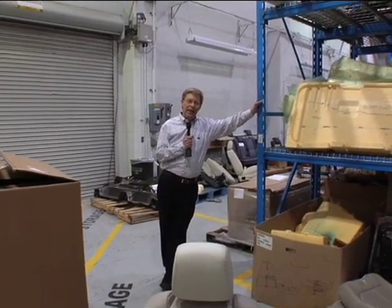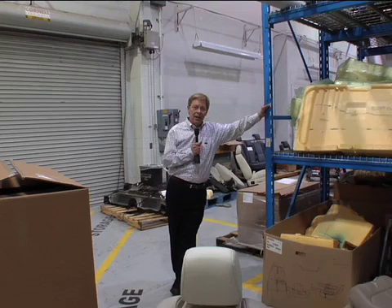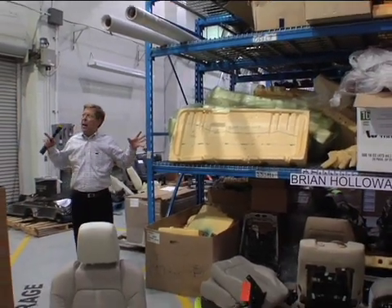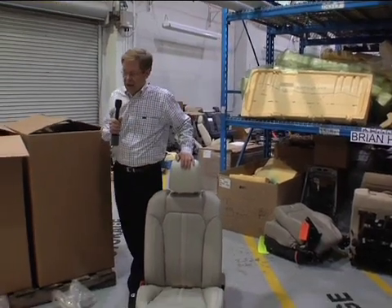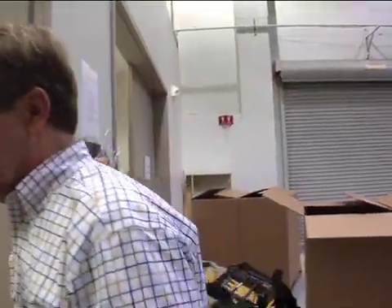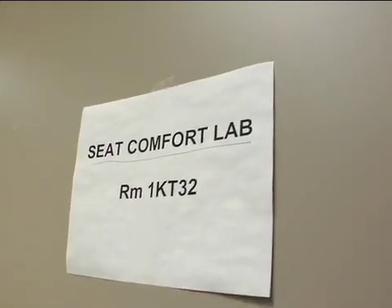Thanks for joining us everybody. It is March 17th, St. Patrick's Day 2009. My name is Michael Collins. This looks like a warehouse but it's really more than that — this is an area in the product development center at Ford Motor Company's huge complex in Dearborn, Michigan. We're talking about seat comfort today, and we're going to show you how they scientifically measure how comfortable any car seat is. They call it the seat comfort lab.